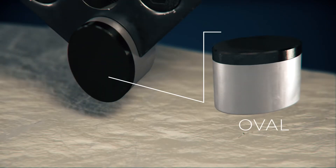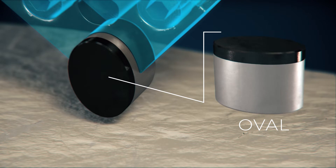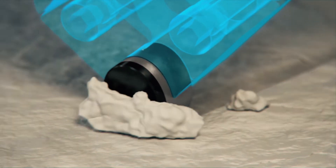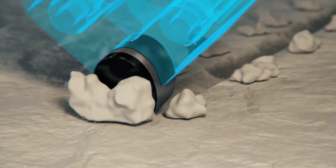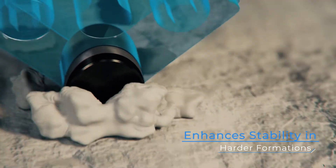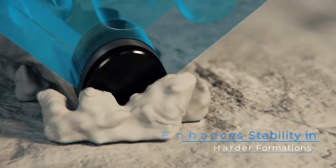The Oval combines the axial benefit of large cutters with the radial advantage of small cutters, leading to maximized diamond concentrations. The oval cutting structure pattern greatly enhances stability in harder formations such as high compressive strength carbonate drilling.